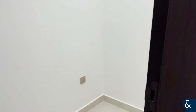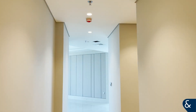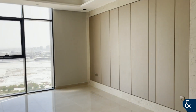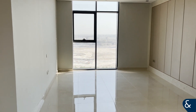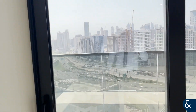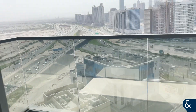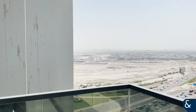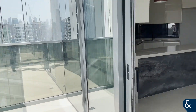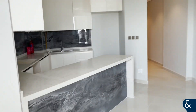Starting off in the hallway, we've got storage space. This then takes us down into the living, dining, and kitchen space, which as you can see has lots of natural light from the floor-to-ceiling height windows. As we come out, this takes us to balcony number one, and then coming back in we can see a brand new kitchen.